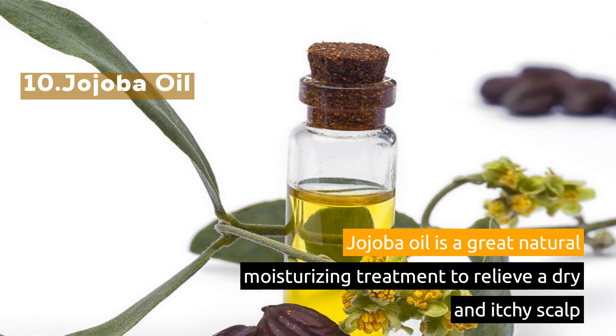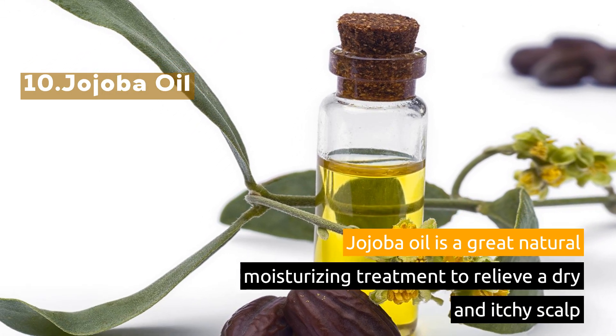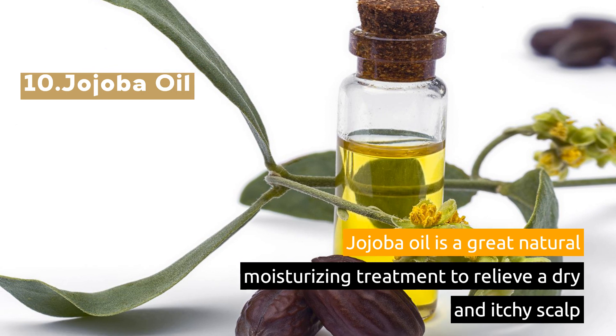10. Jojoba Oil. Jojoba oil is a great natural moisturizing treatment to relieve a dry and itchy scalp.